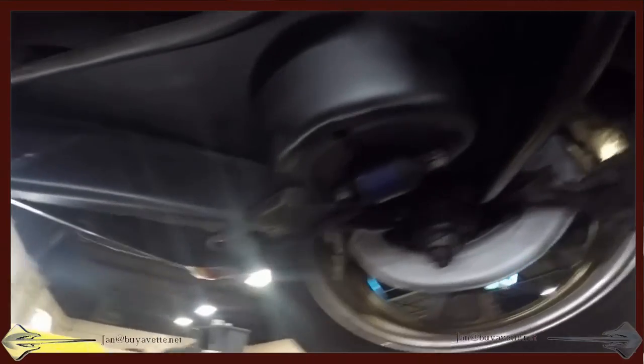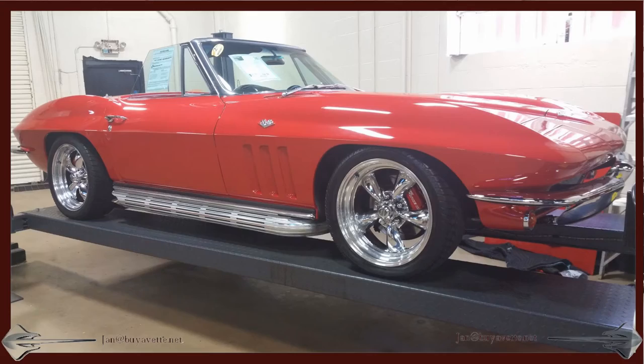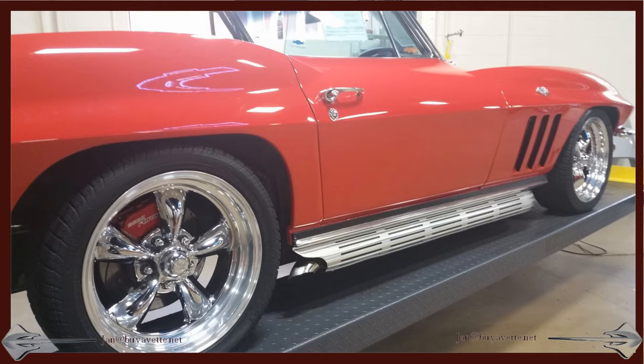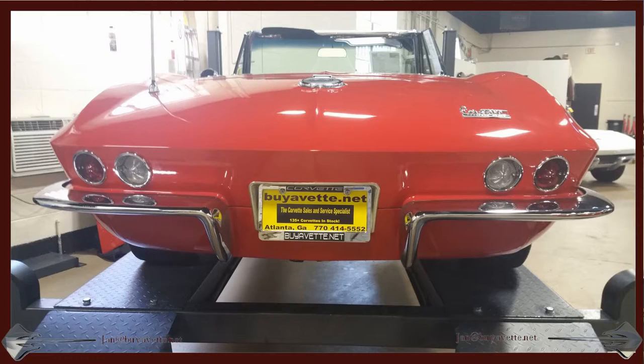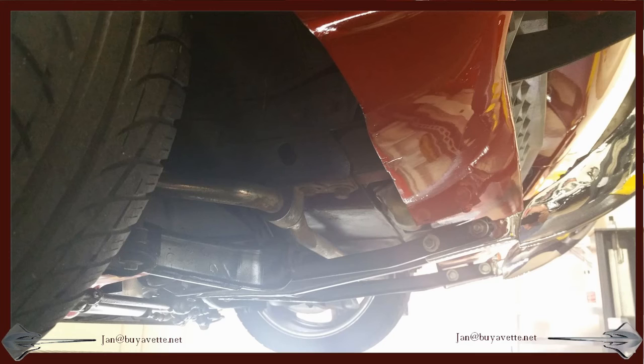This car is here on consignment and we're looking for a quick sale, so hurry on down. See me, Jan Hermstad at BioVet, 678-680-8801. That is my cell phone and you can also try my office at 770-414-5552.